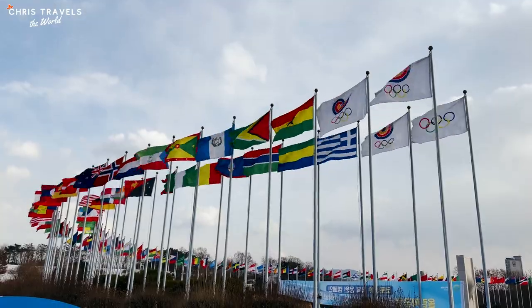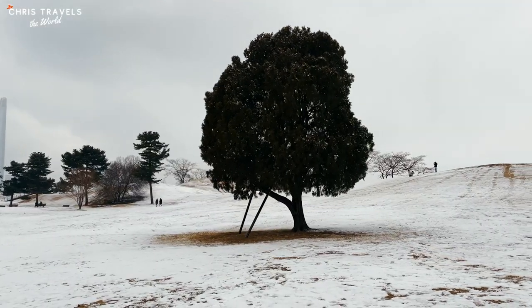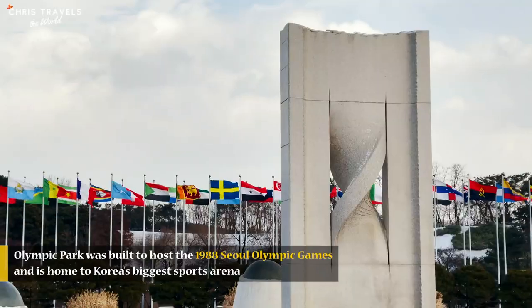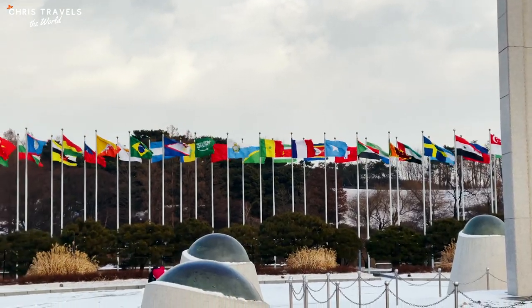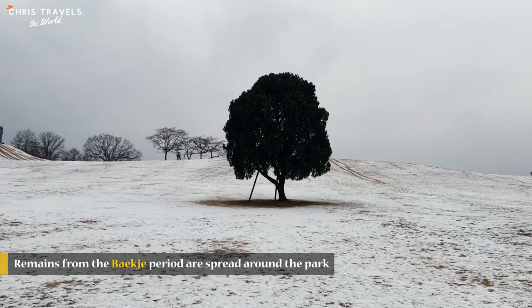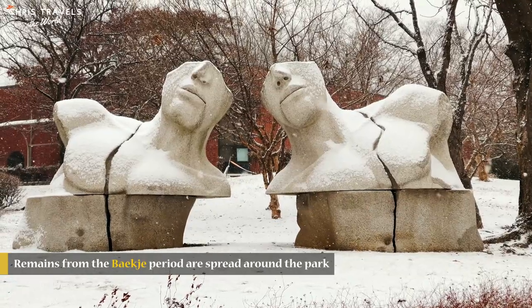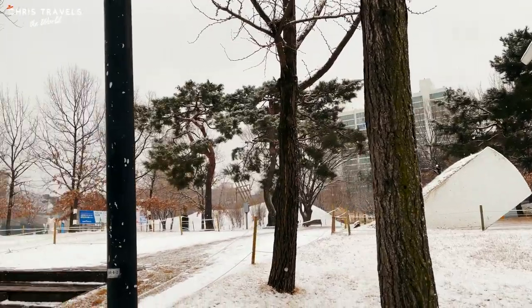Olympic Park is a big recreational facility south of Hangang River. It was built to host the 1988 Seoul Olympic Games and is home to the biggest sports arena in Seoul. I'm here at Olympic Park and it's super beautiful — it just snowed a little bit, not too much, but enough to show you how beautiful Seoul can be with snow. Just behind me is Lotte Tower. This landmark tree in the park is so beautiful right now — it's snowing and it's amazing, with a lot of people taking photos.